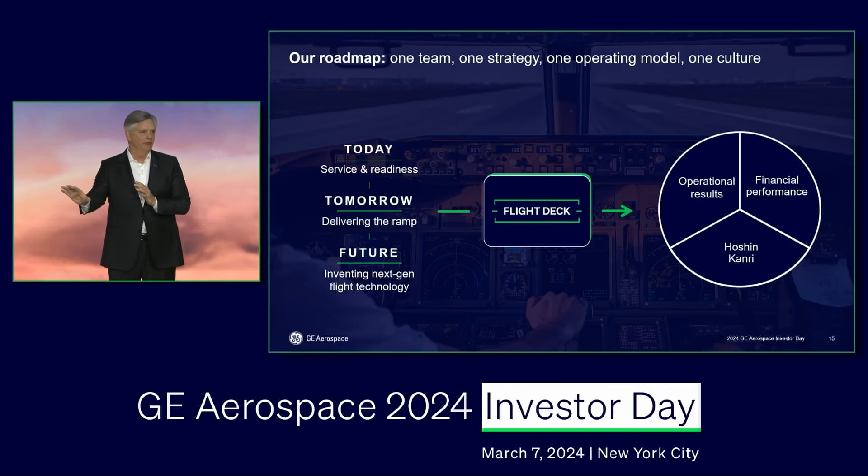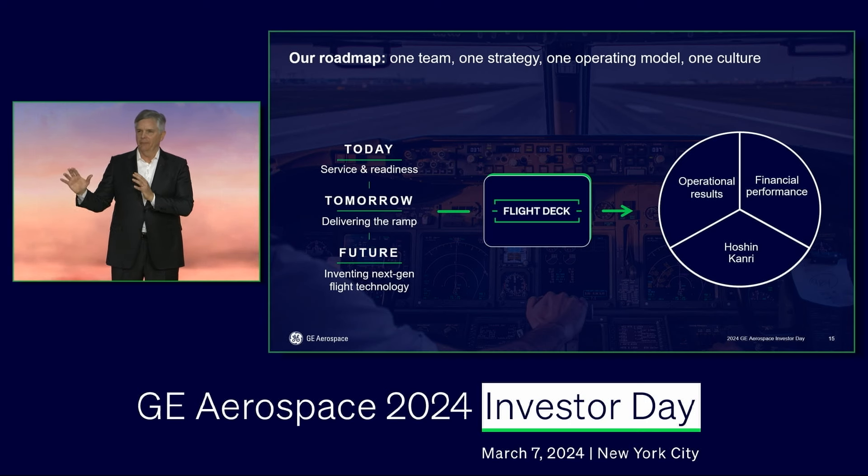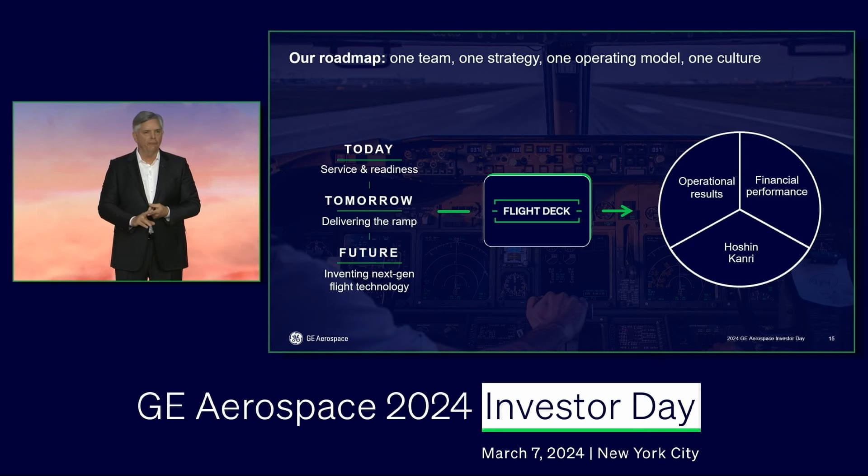The introduction of Flight Deck has really helped set us up not only for what comes on the 2nd of April, but to accelerate our adoption of lean and all that goes into that. As you saw in the video, it really isn't an end unto itself — it's a means to an end. We talked about those three strategic priorities with respect to today, tomorrow, and the future. Think about the way we run the business, first and foremost, operationally, from an SQDC perspective.